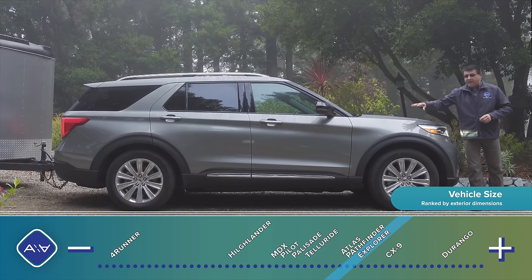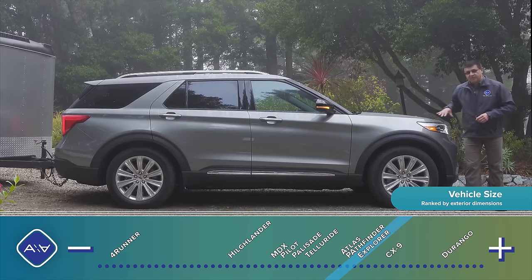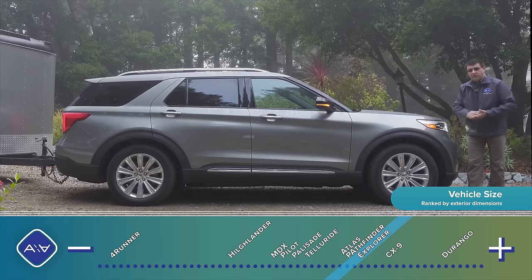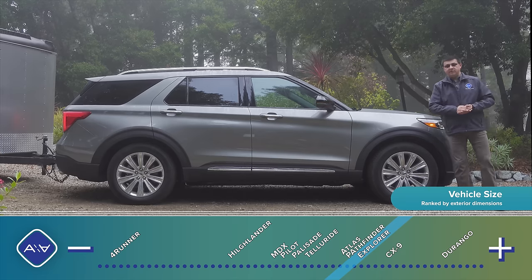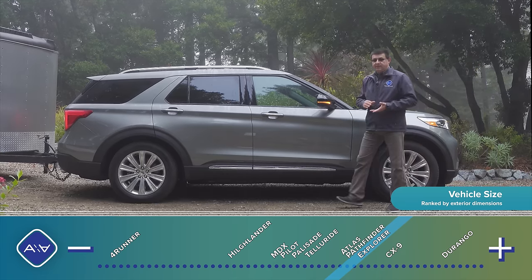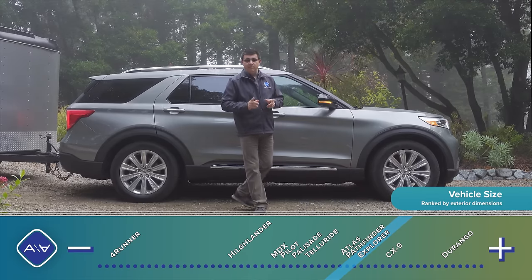The switch to rear-wheel drive is definitely obvious — we have a longer hood and a definite rear-wheel-drive proportion. The front tire is pushed further forward than you'd find in a front-wheel-drive-based vehicle, with a shorter front overhang and a longer wheelbase. Out on the road, the Explorer reminds me an awful lot of a discount BMW X5 — and that's not a bad thing at all.